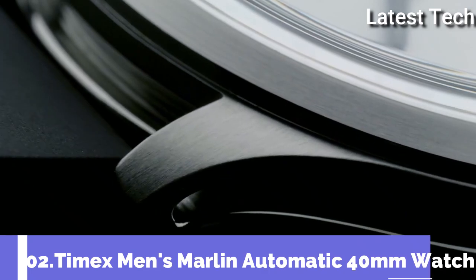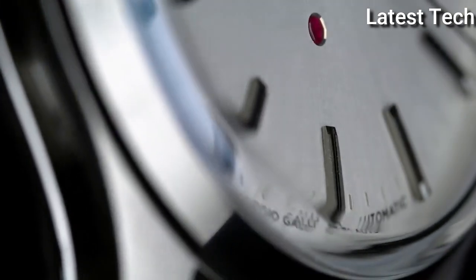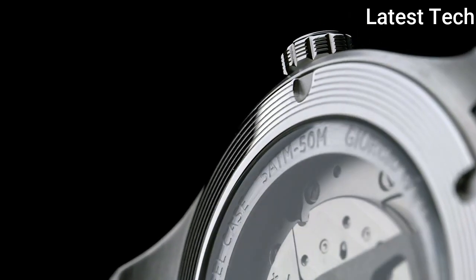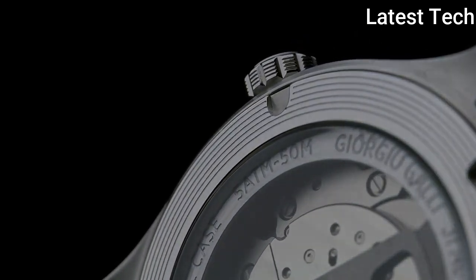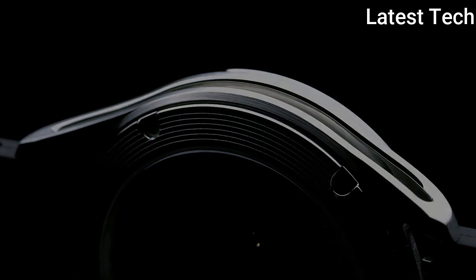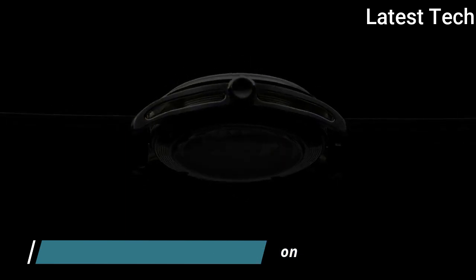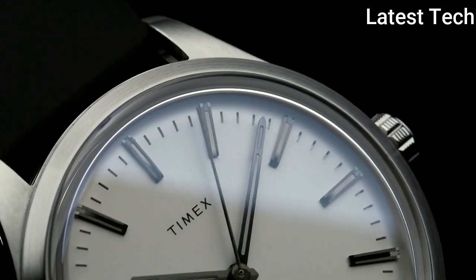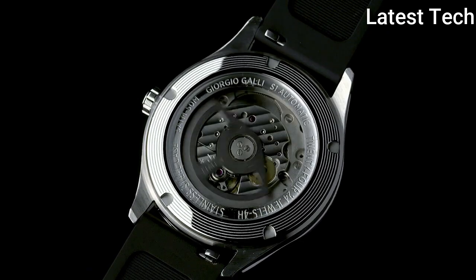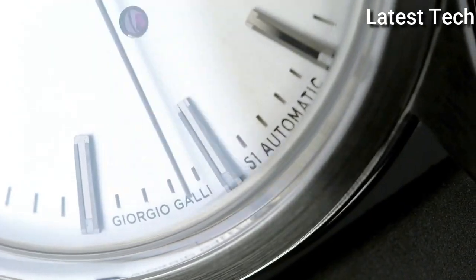Top 2: Timex Men's Marlin Automatic 40mm Watch. A sleek and sophisticated classic stainless steel case, leather strap with adjustable buckle closure, round face, three-hand analog display with automatic movement. Dial features gold tone hands and hour markers, date display window, minute track, and Timex detailing. Display type: analog. Case diameter: 40mm, case thickness: 13.25mm. Band material: leather. Band width: 19.8mm. Item weight: 3.53 ounces. Movement: automatic. Water resistant depth: 30m.